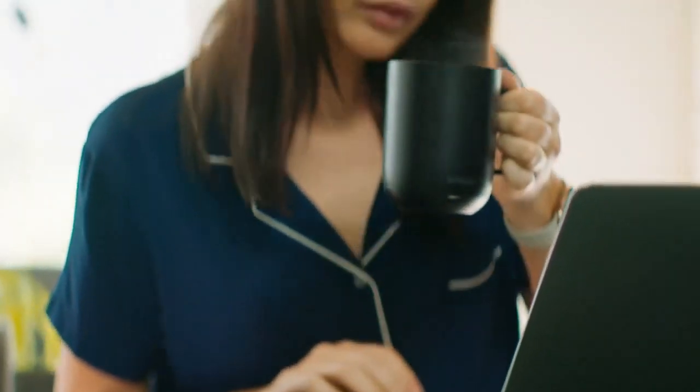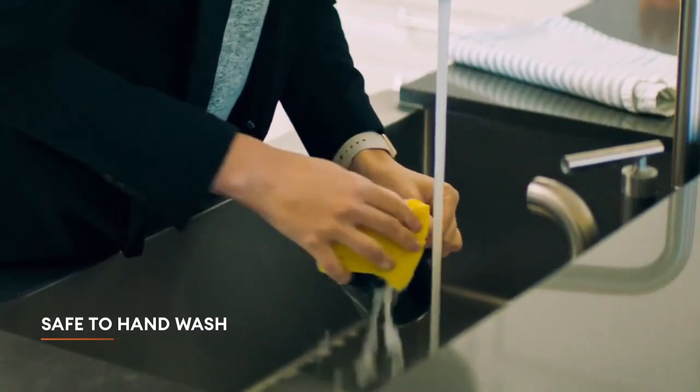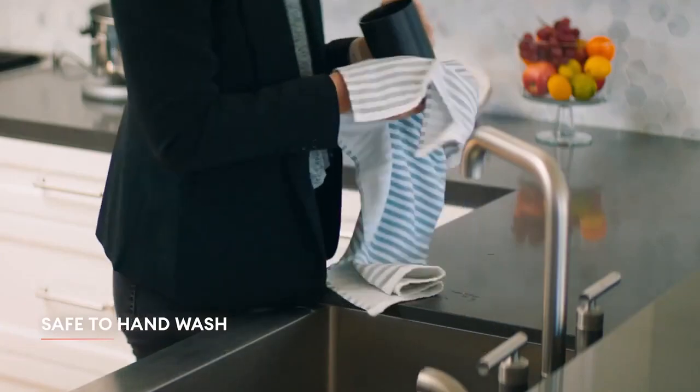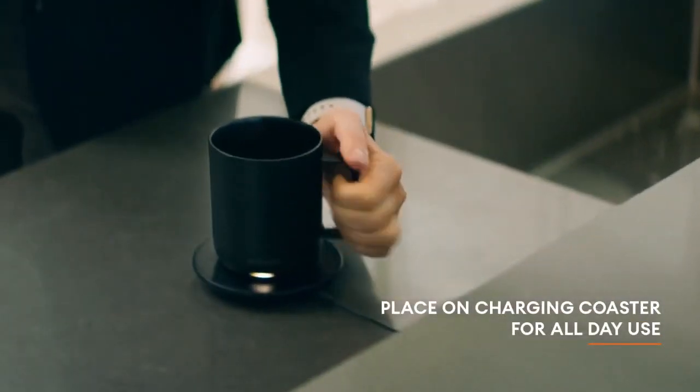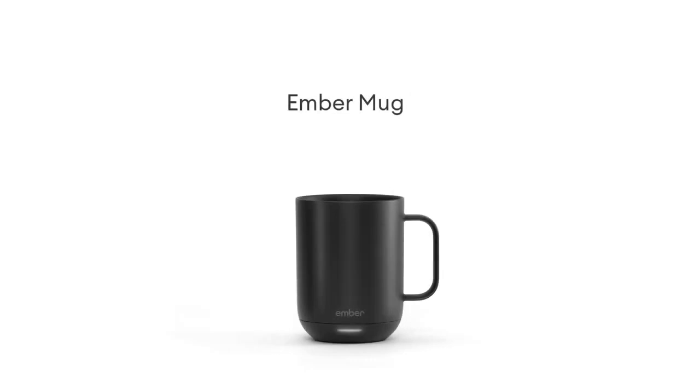Maintaining the Ember Mug is just as easy as using it. It is made with stainless steel that doesn't rust and it's hand washable. Much better than the previous model, this new Ember Mug 2 has a 1-year warranty and a 30-day return policy. If for any reason you're not satisfied with the product within the first 30 days of ownership, you can return it and get your refund. You can get this mug for $99.